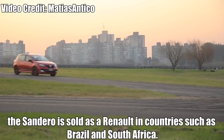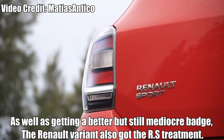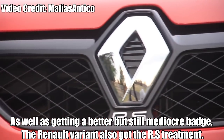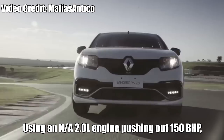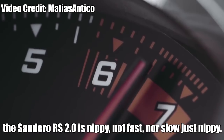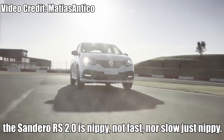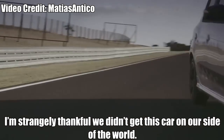No one has a Dacia Sandero everywhere else — the Sandero is sold as a Renault in countries such as Brazil and South Africa. As well as getting a better, but still mediocre badge, the Renault variant also got the RS treatment, using a naturally aspirated 2.0L engine pushing out over 150hp. The Sandero RS 2.0 is nippy, but not fast nor slow. Just nippy. I'm strangely thankful we didn't get this car on our side of the world.